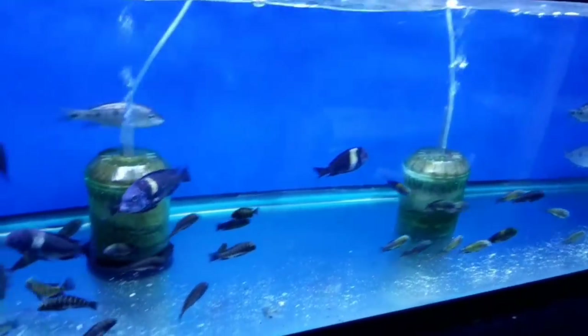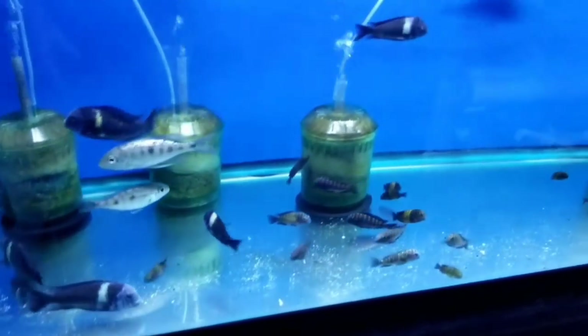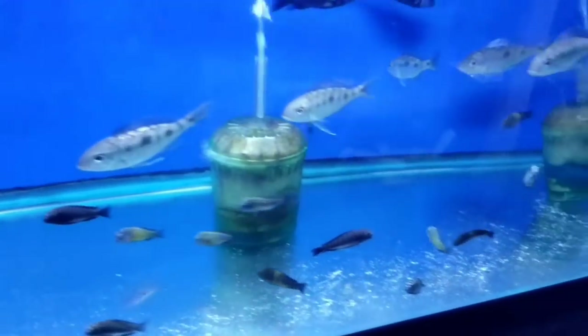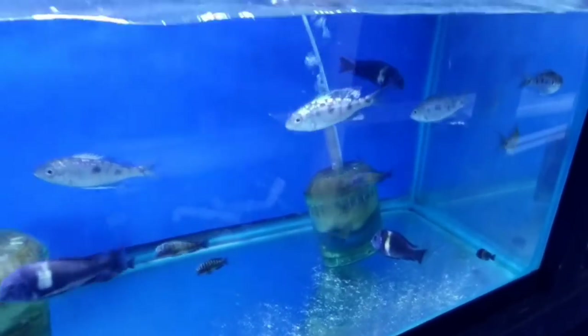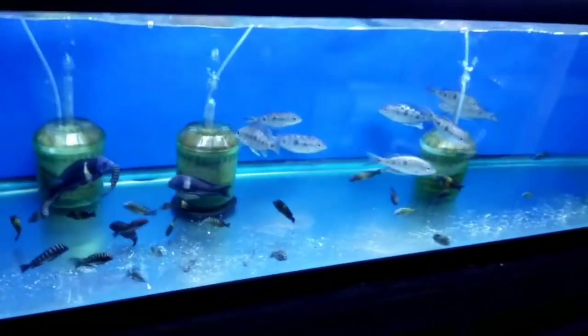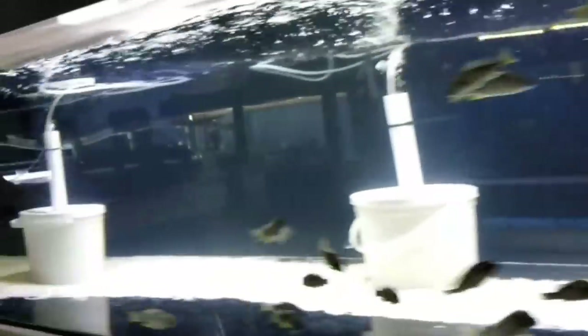Also got a bunch of tropheus in for a customer who just special ordered a handful of a bunch of different ones that he's putting into just a big crazy tropheus tank. That is going to be it for this video.